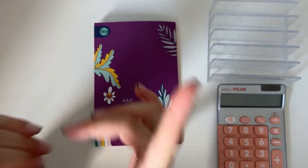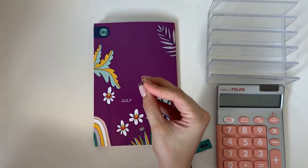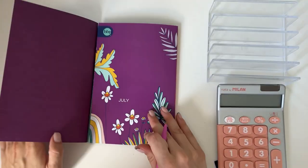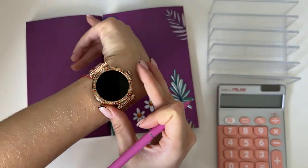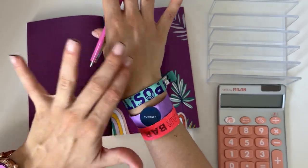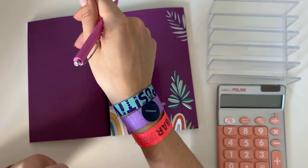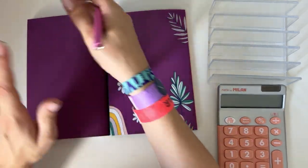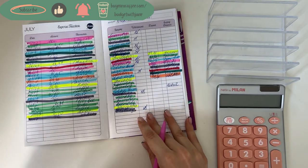Hey guys, welcome or welcome back to my channel. In today's video we're closing out the second week of July and opening up the third week. I do have a new watch — you might see it lighting up, that's what's happening. And these are my festival entrance bracelets; there's a festival going on this weekend and today's the second day, so I'm filming right before going to the festival. That's why these will be in the shot today.